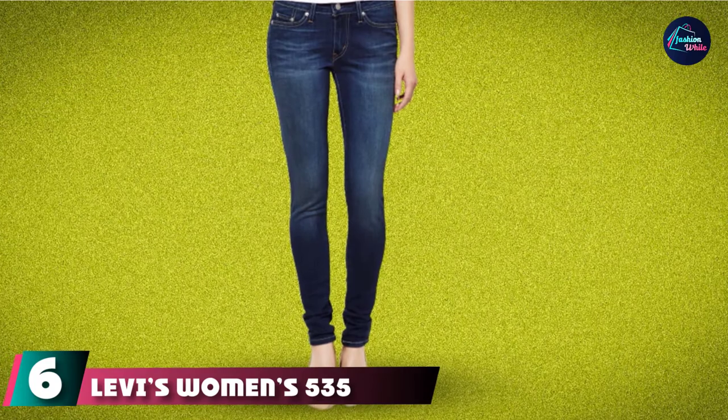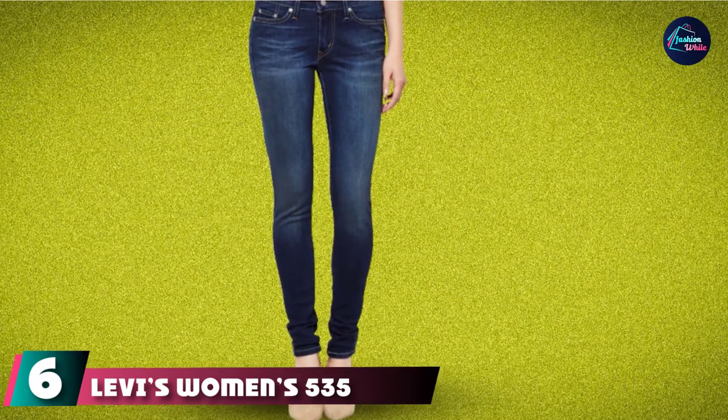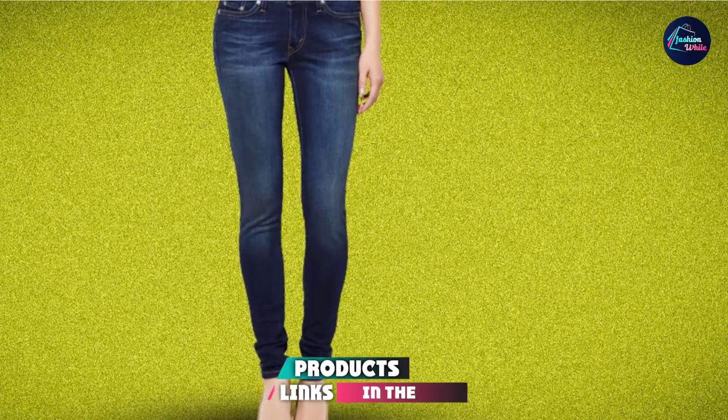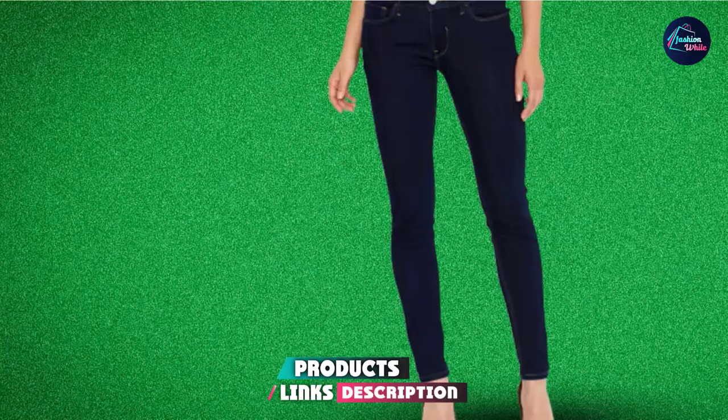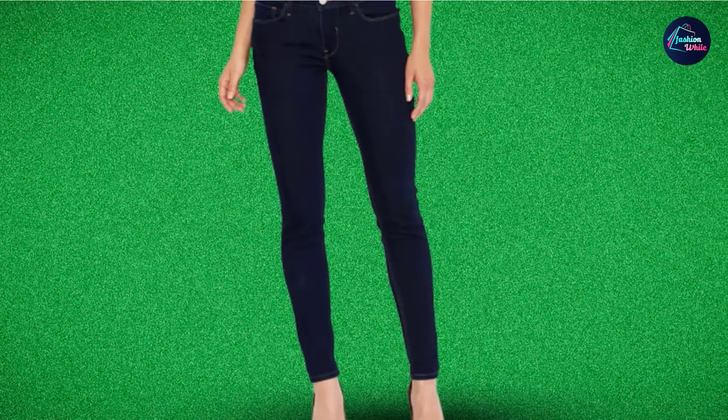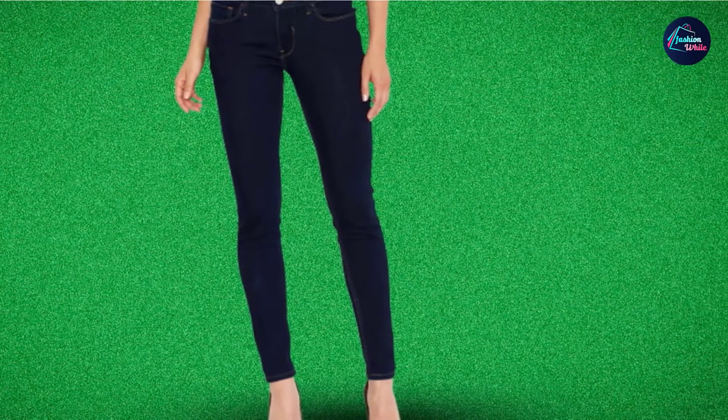The number 6 position is dominated by Levi's Women's 535 Super Skinny Jeans. Levi's is a brand popular for their jeans. They are stylish, give a great fit, and last for a really long time while still looking just the same.